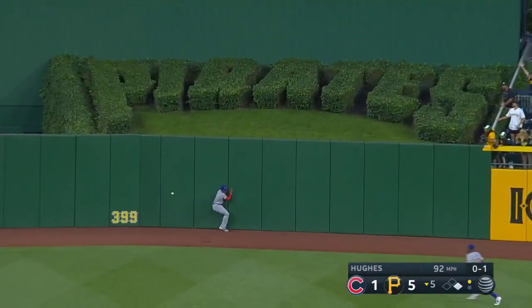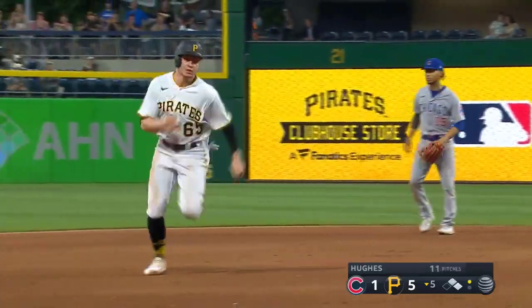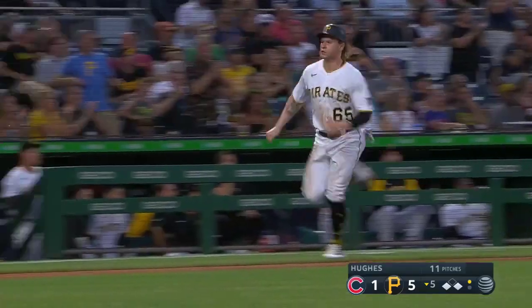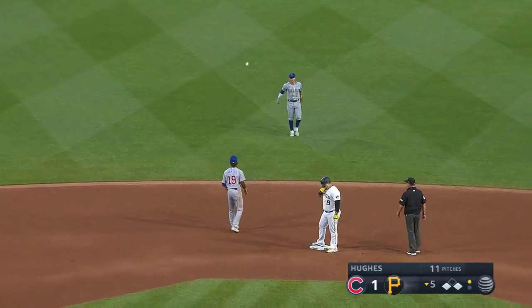Deep to center, toward the wall and off the wall. Sowivsky will be waved — and a little bobble out there — and he'll score without a throw.